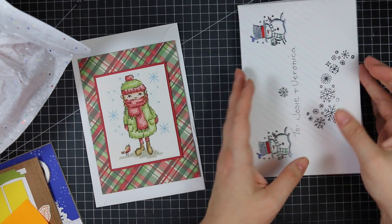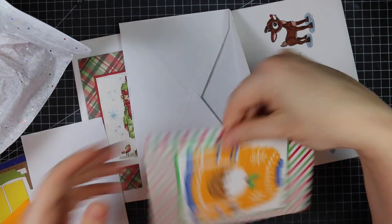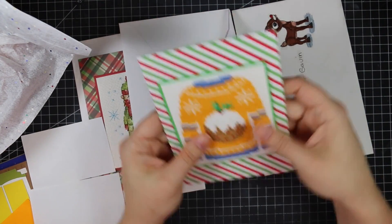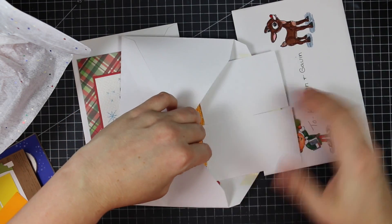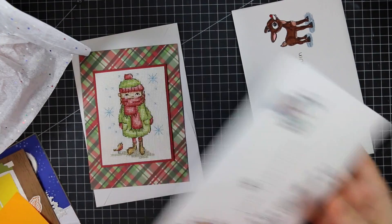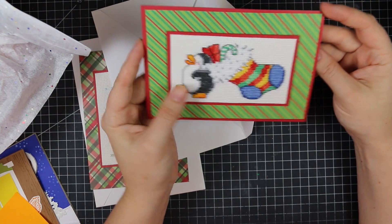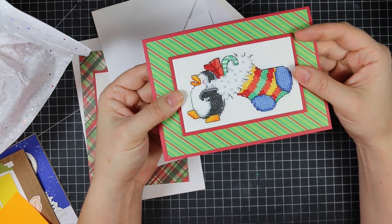She also sent cards to my kids, which I'll quickly show you and then put back in the envelopes so my kids can open them when they get home from school. Oh, that's adorable! And then we have this one for my littles — little penguins — they're gonna love that. Thank you Hope so much; the kids will get a kick out of those.